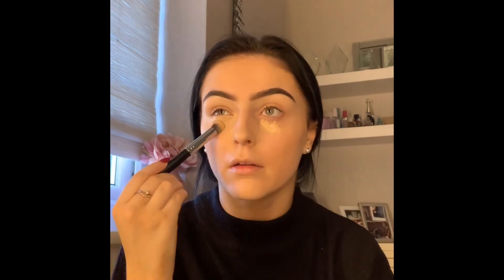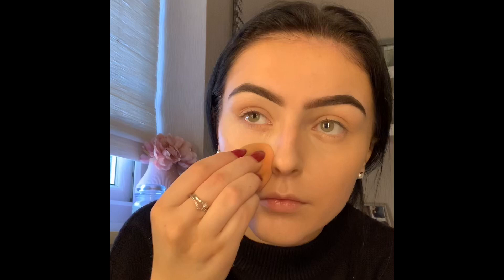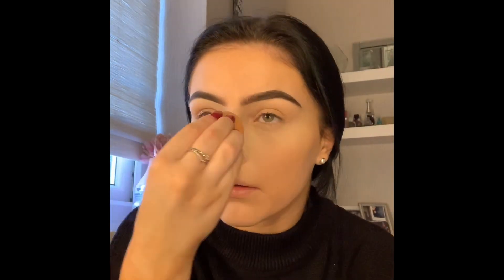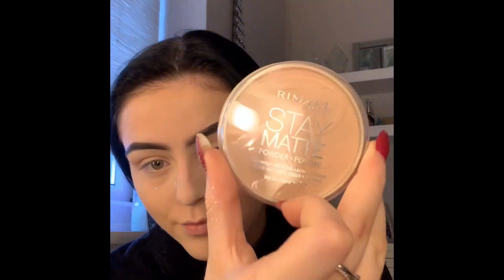Then going in with my favorite powder — the Huda Beauty in shade Pound Cake. This is a really good baking powder; it sets everything in, locks it all in, and makes sure my makeup doesn't budge. This is probably the secret to keeping your makeup on. Then I'm going to be taking my Rimmel Stay Matte powder, and using the Morphe M527 brush to brush off the bake and set my whole face.